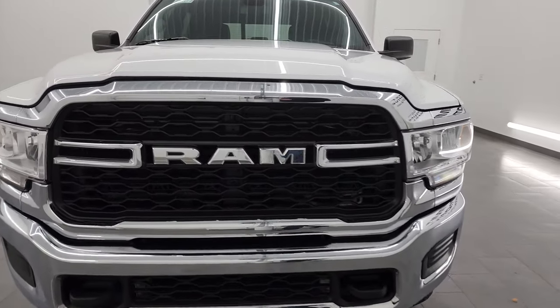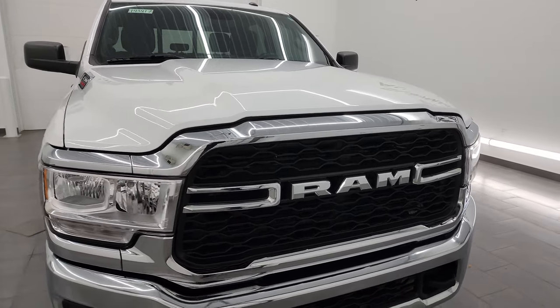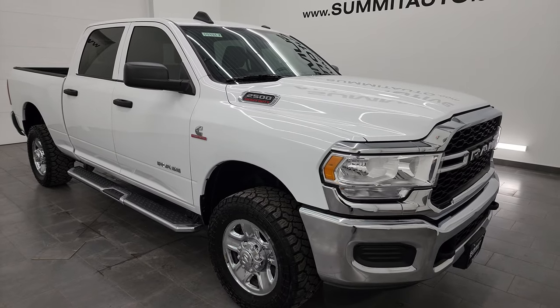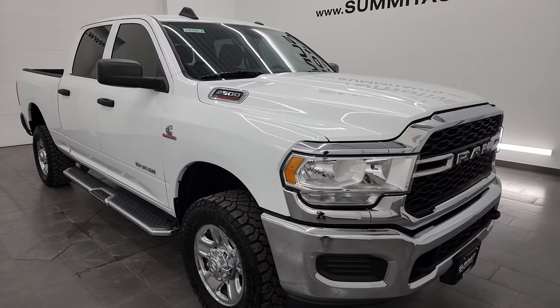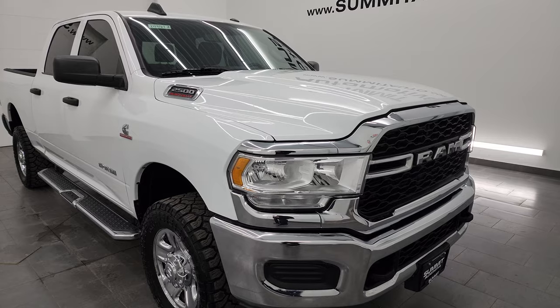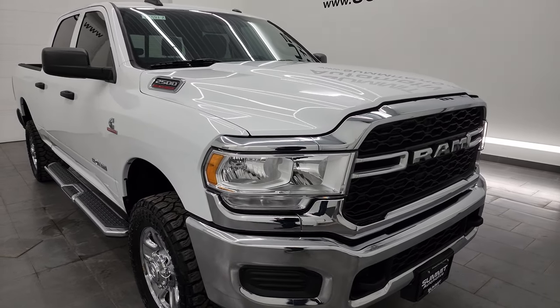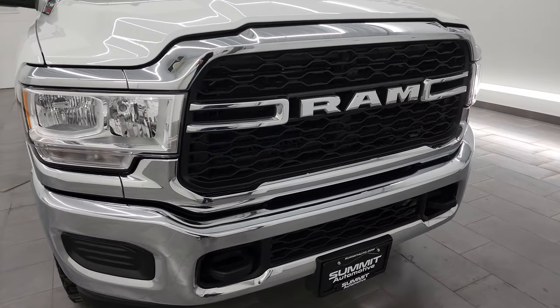This truck has been fully safetied and inspected by our service shop. It has a fresh oil and filter change, all the fluids have been checked and topped off, and this truck is 100% ready to go. One cool thing about this truck is it does have the factory navigation system on a Tradesman package, so that's kind of a neat option specific to this truck.